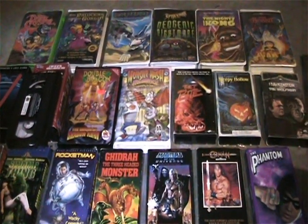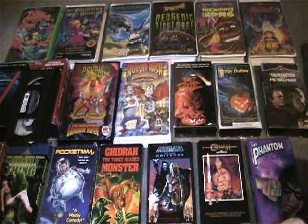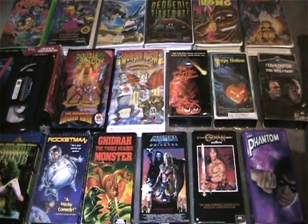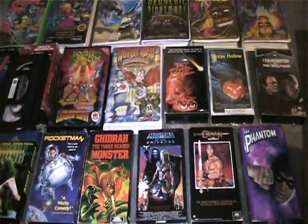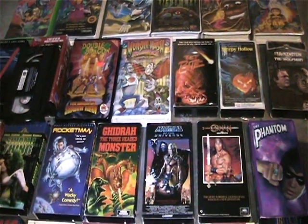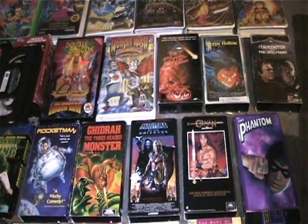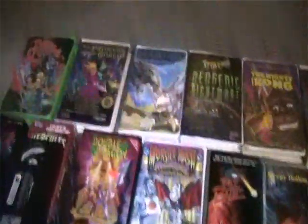Hey everyone, welcome back to another My Stuff For You video. This time it's a lot of VHS movies, some games, some kids books, some reading books, some toys. This video is not an hour long because I tried to do one yesterday and it came out way too long because I was describing each VHS. I set aside the ones of note, and all the ones I'm showing you - a lot of them haven't been tested, but the tapes look clean and are all the correct tapes, so they should play just fine.